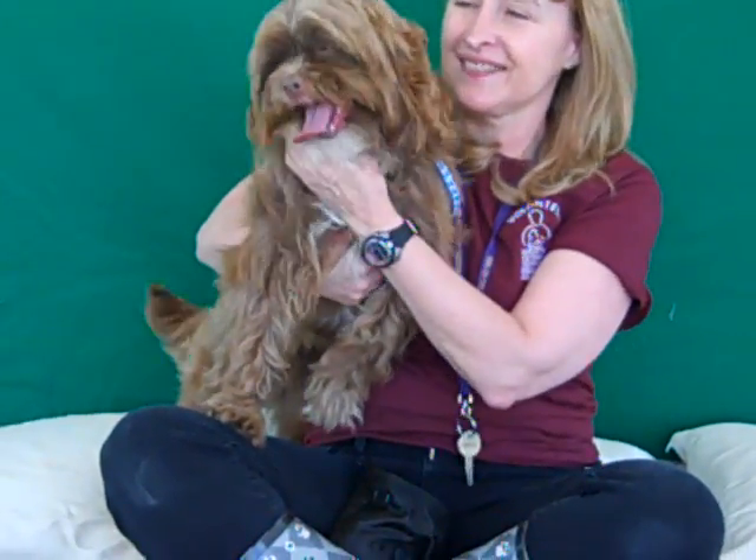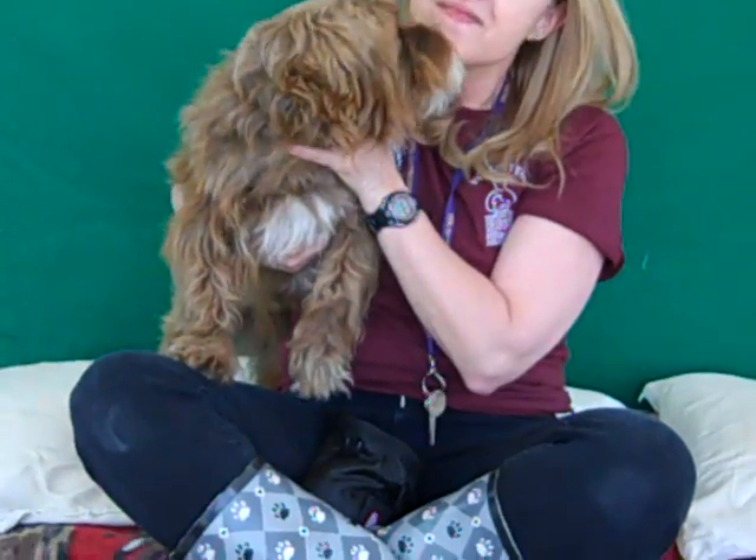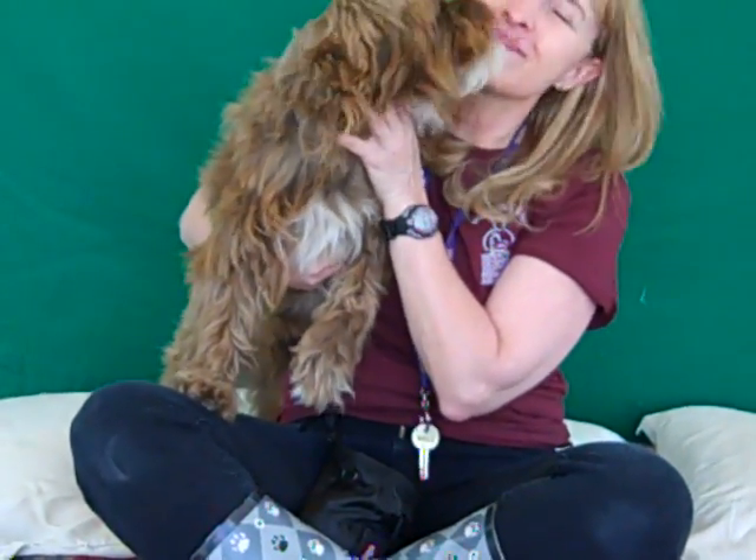He was owner-surrendered with no reason given at the Baldwin Park Animal Care Center on March 8th.